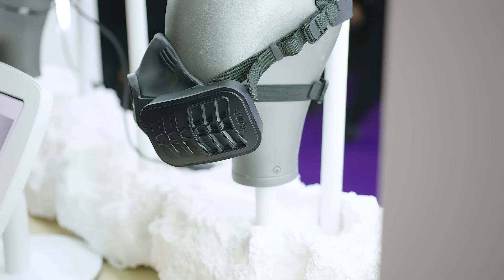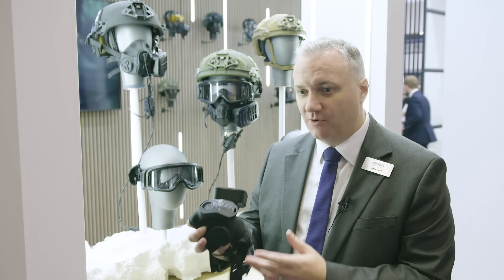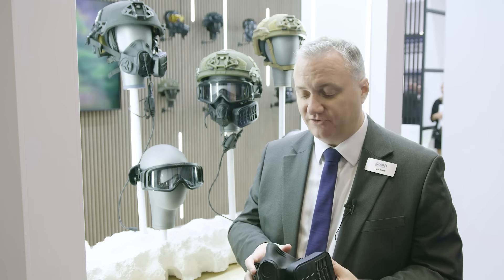It consists firstly of a half mask. This has been launched for a little while. It's a much more lower profile, much easier to use product than the full respiratory gear that we typically sell to our users.